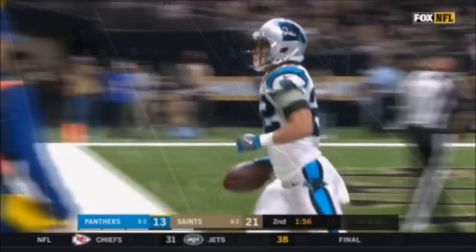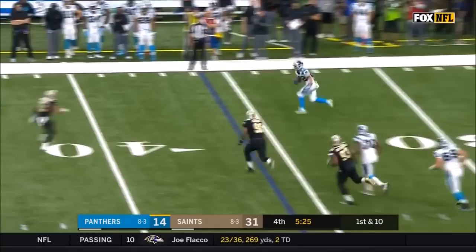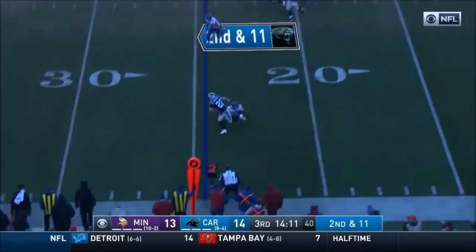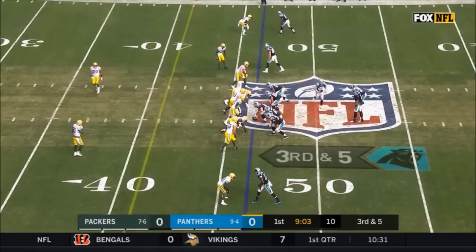A 21-yard catch and run for a big touchdown for Carolina. McCaffrey out of the backfield makes the catch, leaps a tackler, and gets out of bounds. On second and 11, the ball is out quickly and McCaffrey slips through a tackle — as he often does — and has a first down.